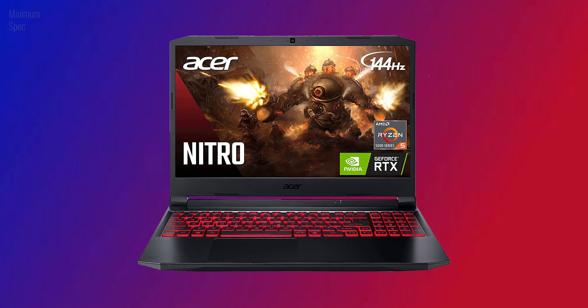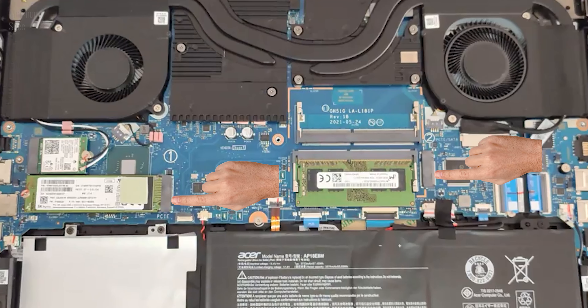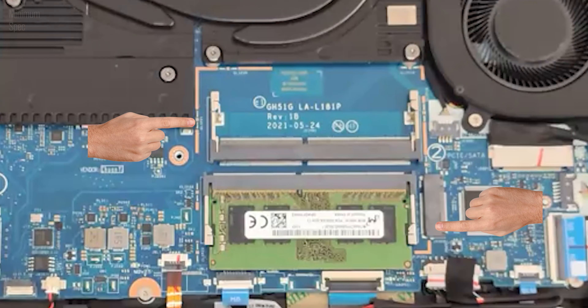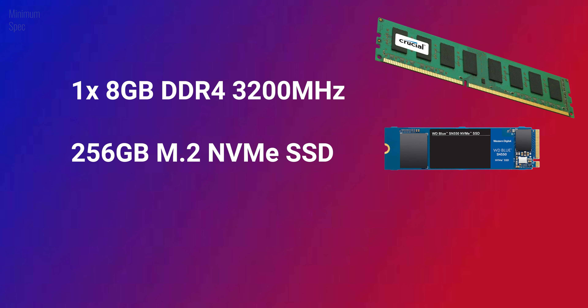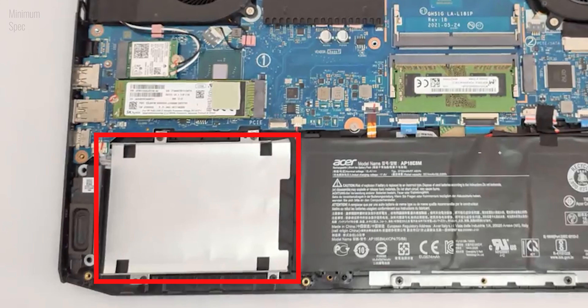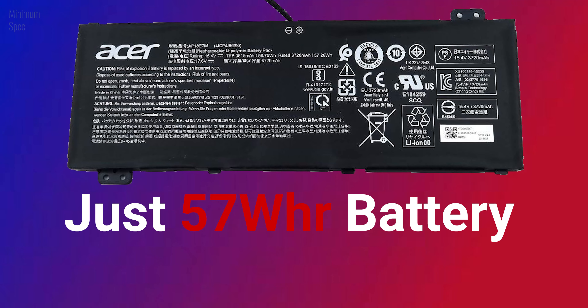Acer put a lot of thought into the durability of this laptop because you get monster upgradability. Accessing the internals is easy — you get two M.2 slots, one SATA 3 slot for a 2.5-inch hard drive or SSD, and a maximum of up to 32GB of RAM in dual channel. There's also a swappable Killer Wi-Fi 6 card. Our model comes with one 8GB stick of 3200MHz RAM and a combo of one 256GB M.2 NVMe SSD and a 1TB hard drive. But due to the extra hard drive slot, the battery space is quite small, so you only get a 57Wh battery — not great for a laptop like this.